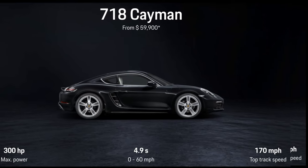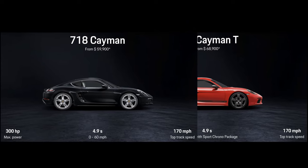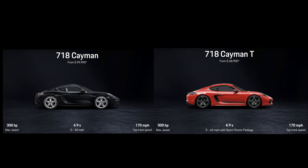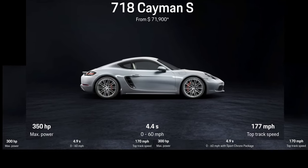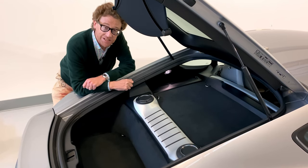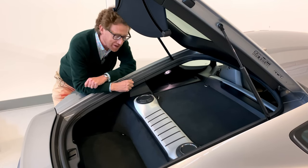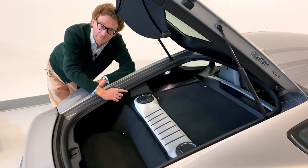The range of sports cars starts with the standard Cayman and Boxsters. These have four-cylinder engines with different levels of power, depending on whether you go for the base model and its stripped-out racier sibling the T model, which both have 300 horsepower, or the S model, which still has the four-cylinder engine but tweaked to 350 horsepower. And then next on the list is this car, the GTS, with its four-litre naturally aspirated flat-six engine with 395 horsepower.